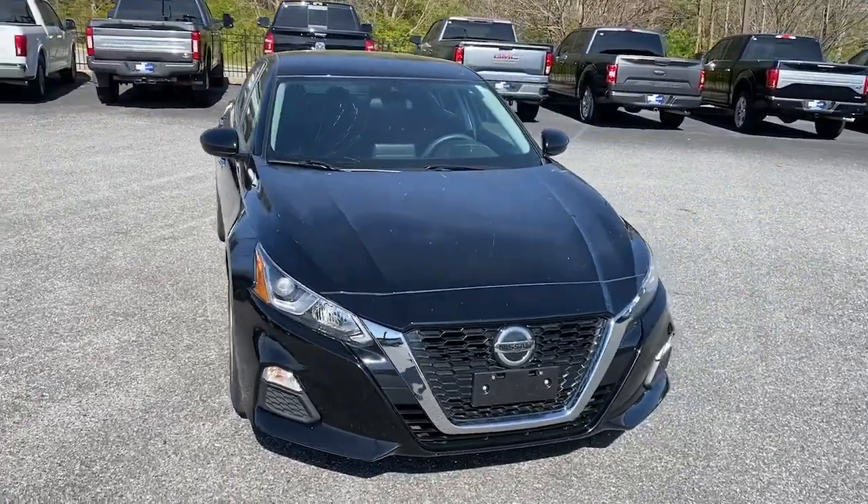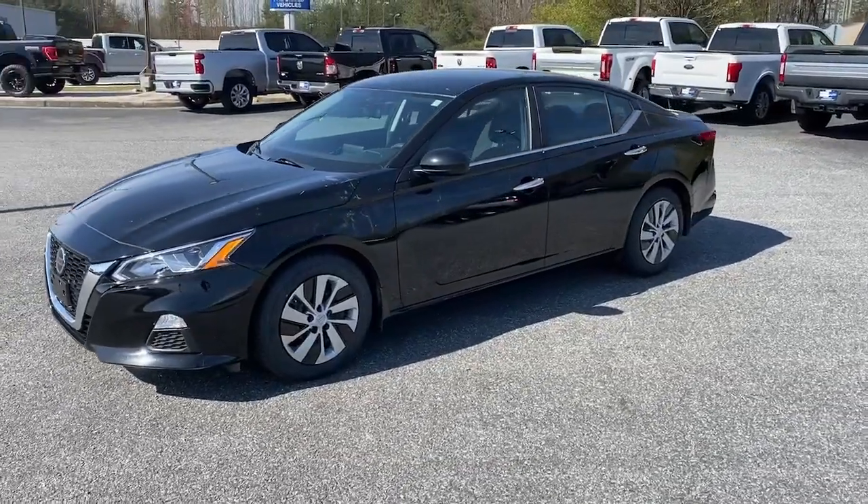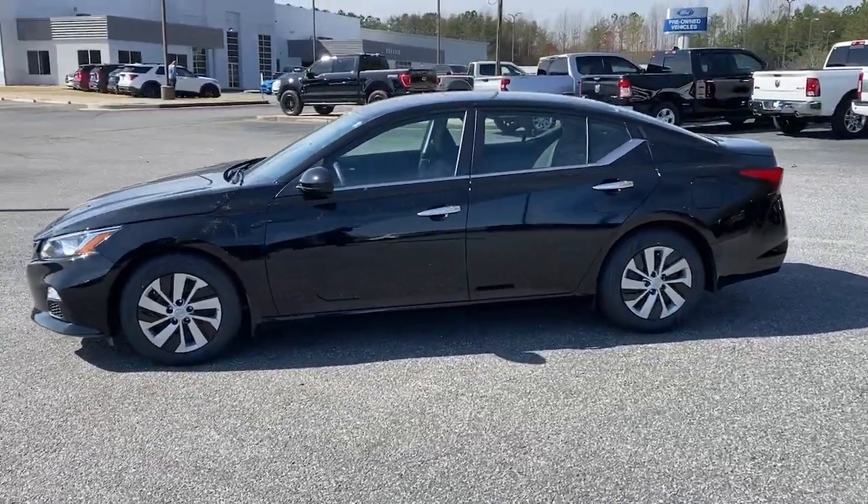Picture yourself in the 2020 Nissan Altima. This vehicle is an outstanding buy with fewer than 40,000 miles on the odometer.